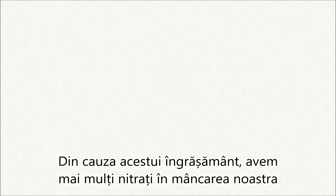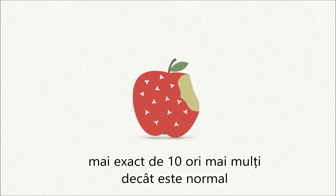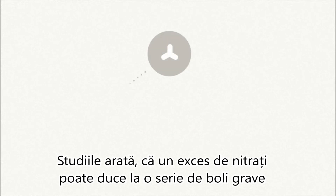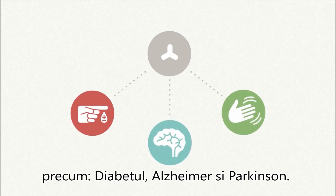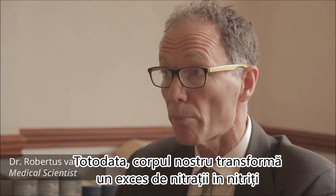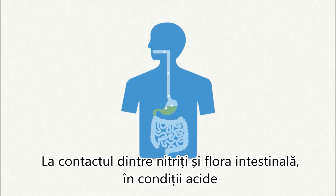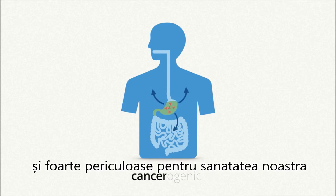Because of this nitrogen fertilizer we now have much more nitrates in our food and ingest 10 times more nitrates than recommended. According to many studies, an excess of nitrates can lead to serious health problems including diabetes, Alzheimer's and Parkinson's disease. Nitrates occur naturally in our fruit and vegetables — a small amount isn't harmful. But our body converts an excess of nitrates into nitrites, and when nitrites get into the stomach the acidic conditions may cause them to form nitrosamine, which is carcinogenic and may be seriously harmful to our health.